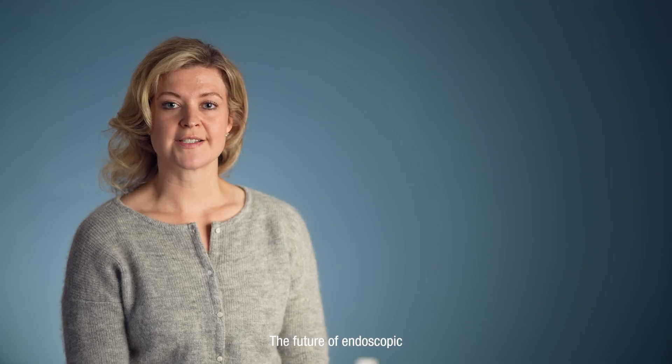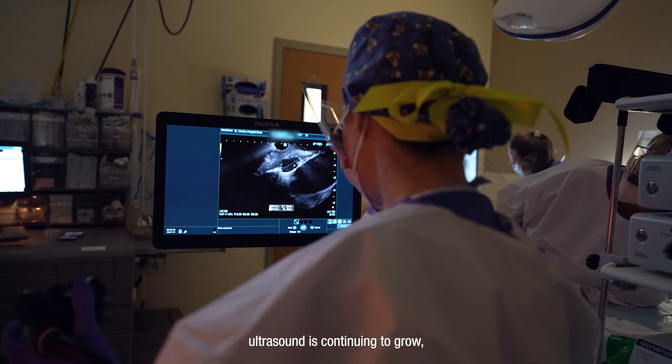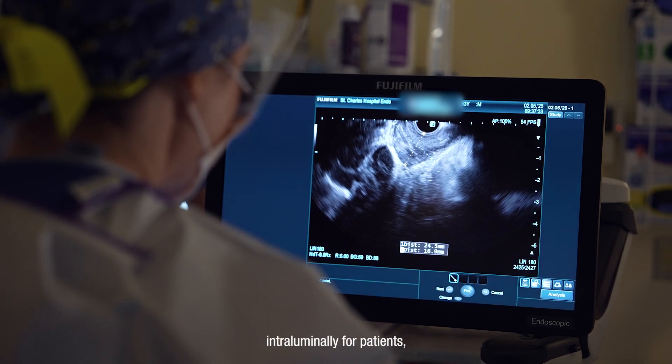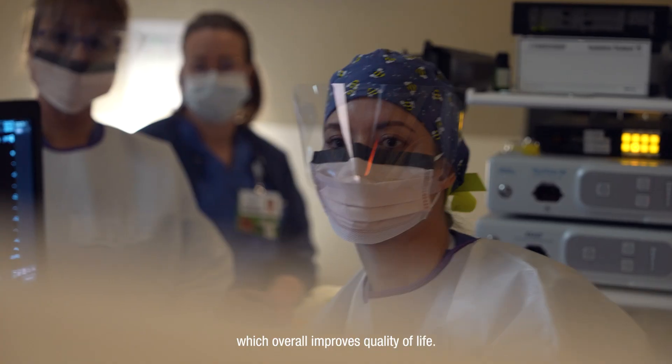The future of endoscopic ultrasound is continuing to grow. There's more and more opportunity to bring things intraluminally for patients, which overall improves quality of life.